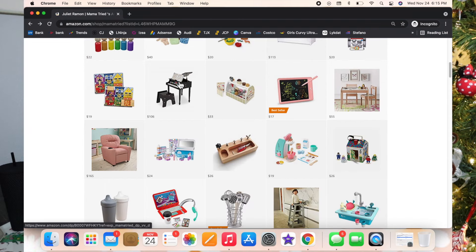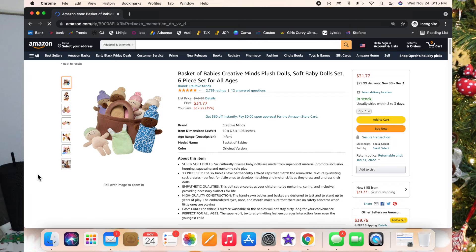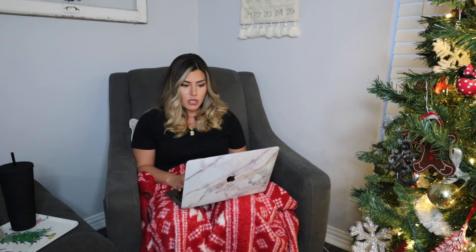The next one is the Basket of Babies. Luxie actually got this for her second birthday from her GG and I absolutely love these dolls, and so does Luxie. They have removable sleep sacks, which I think is adorable, and I love that there's pretty much every skin tone shade in these dolls — and they are so soft.